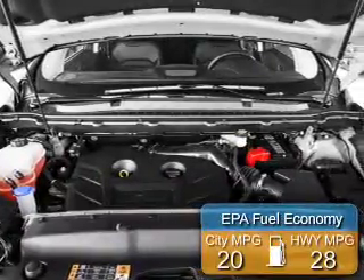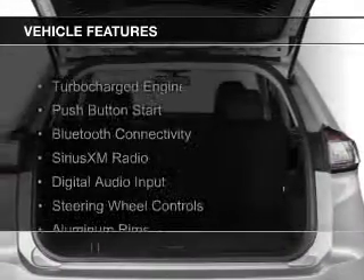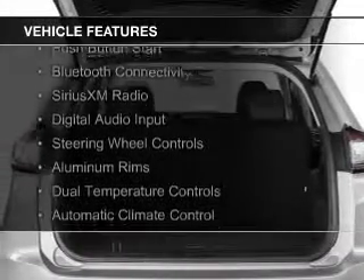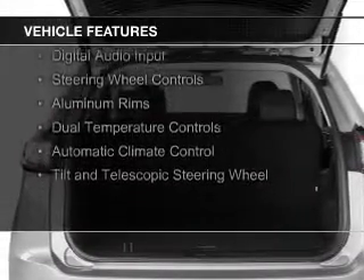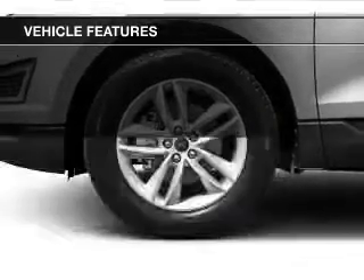Great fuel efficiency saves you money by requiring fewer trips to the gas station. The features include a turbocharger, push-button start, Bluetooth connectivity, Sirius XM satellite radio, digital audio input, and steering wheel controls.